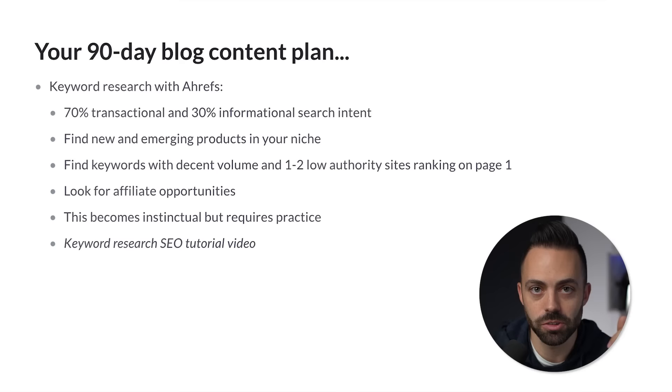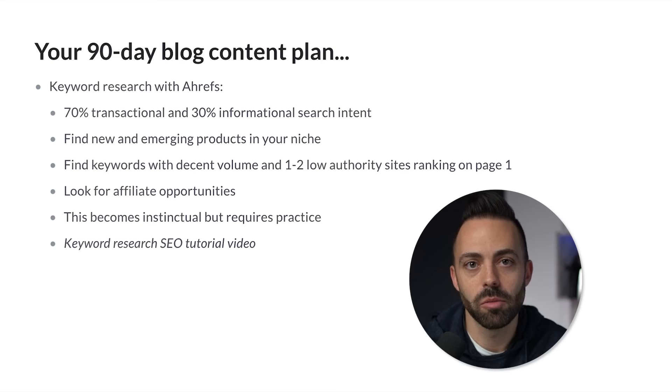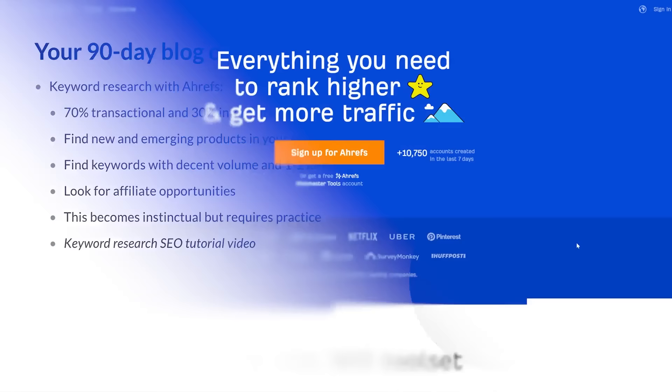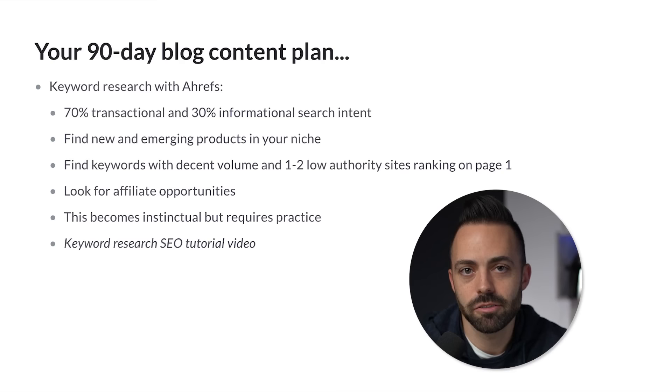Once we have a niche and a website, we have to talk about what we're actually going to write. That's where keyword research comes in. Before we decide what to write, we have to know: are people actually searching for this? Blogs are living Google-driven engines — it's not write everything and update an audience, it's rank on Google for specific content over time, getting new people to your blog every single month. We use the tool Ahrefs because it is the best SEO tool. We want to create posts 70% transactional, 30% informational.